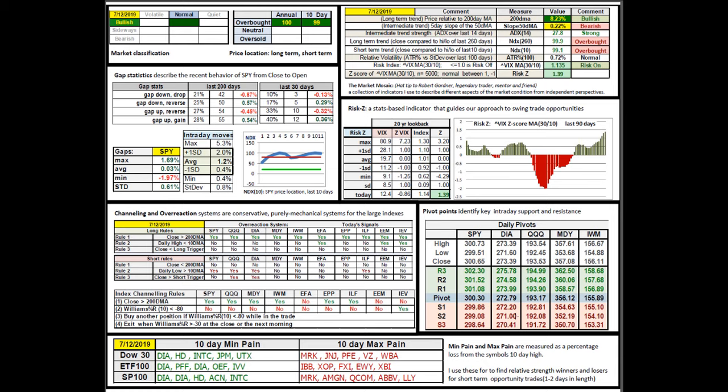There are no channeling and overreaction signals. Those doing intraday trading with futures can use daily pivot points to find support and resistance based on how the futures guys look at those. The 10-day min pain and max pain are candidates with price relative to their own 10-day high. Min pain candidates are those that have lost the least from their 10-day high — sort of like relative strength leaders. I'm more interested in the 10-day max pains — those that have suffered the most from their 10-day high. They could be candidates to get short if the market starts failing, or if they start recovering, this is a chance to buy quality on sale. I feel like I have some cushion of a return to the 10-day high.